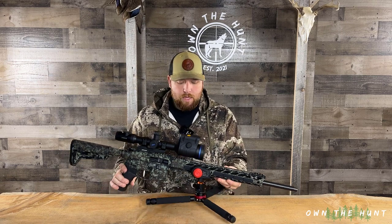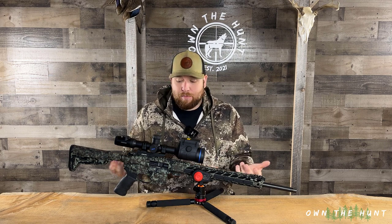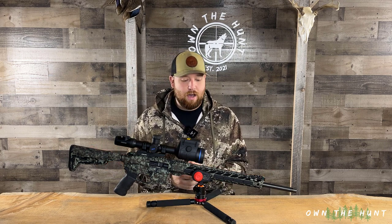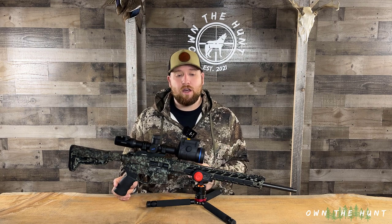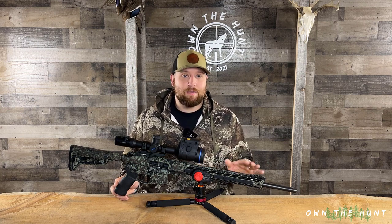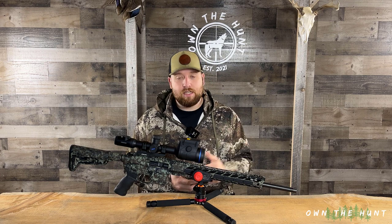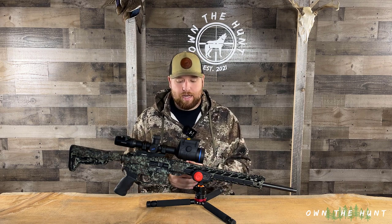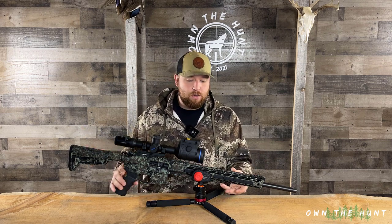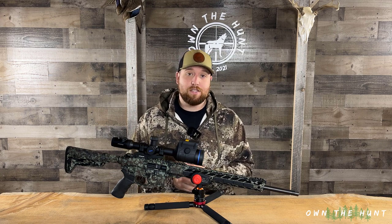One thing I do want to mention is this camo. This is a custom camo paint job done by myself, done with a sponge and some spray paint. It is so easy — it doesn't take any time and you end up with a really cool result. I'll link the video below on how to do this. It is so effortless. It is going to have some wear marks since it is spray paint, but in my opinion that gives the rifle character, it shows how I use it, tells a story. After all, this is a tool that's going to get used hard and heavily out in the field.